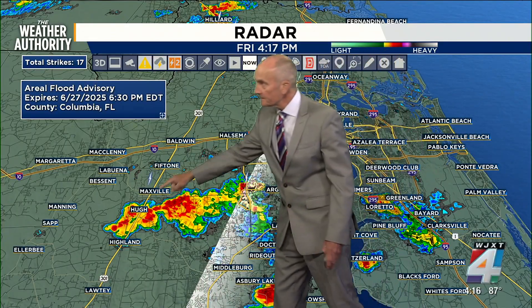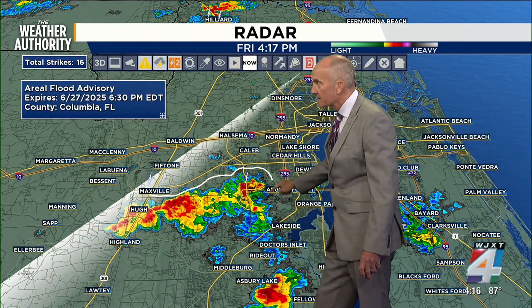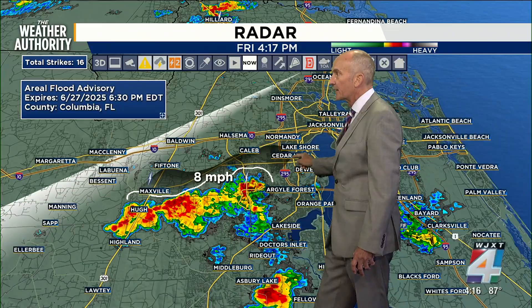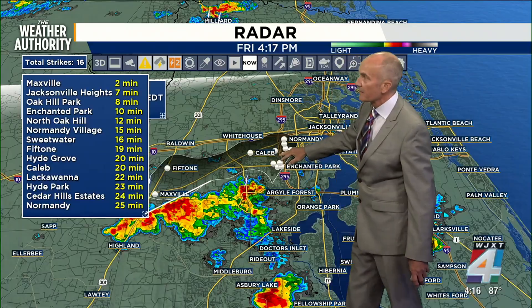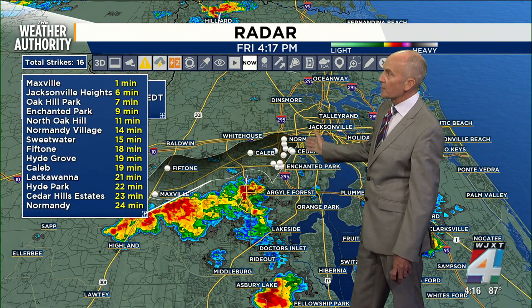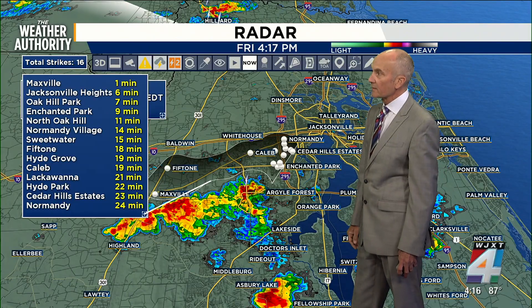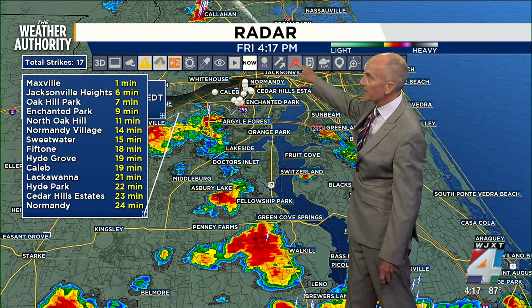They're still slowly lifting from the south to the north as they continue that little bit of an easterly track. We can kind of track it two ways — we'll reach over just to the north of these, where a couple of lightning strikes are popping. We'll lean them just a little bit off to the northeast as they'll continue up around Fifth Tone — giving you about 19 minutes for Caleb, Normandy, and then skirting along the river over toward Cedar Hills, about a 20-minute window. Not the fastest of storms by any means.